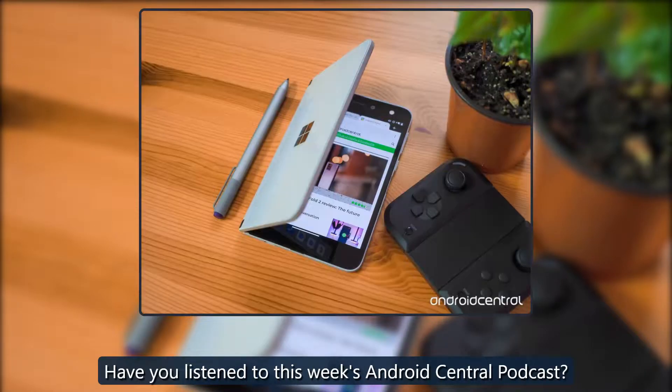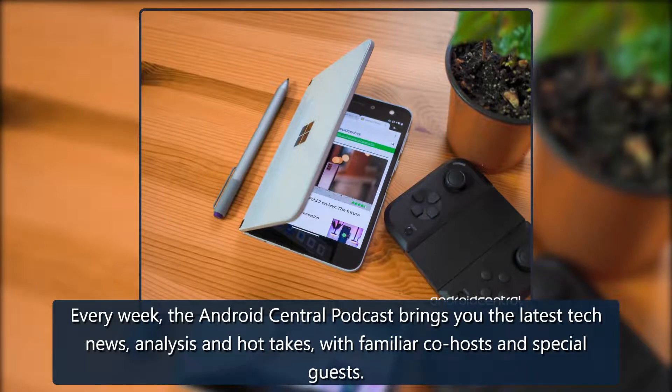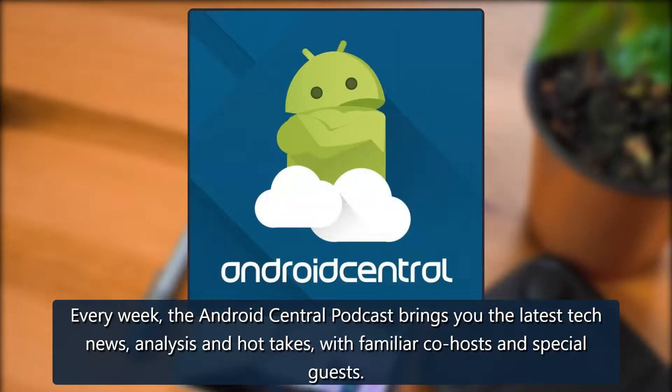Have you listened to this week's Android Central Podcast? Every week, the Android Central Podcast brings you the latest tech news, analysis, and hot takes with familiar co-hosts and special guests.